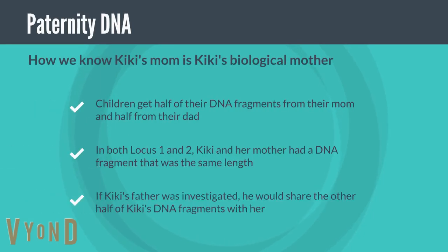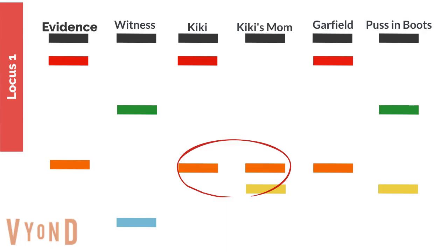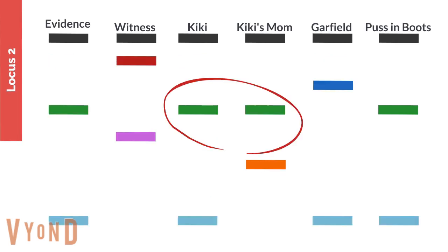How do we know that Kiki's mom is Kiki's biological mother? Children get half of their DNA fragments from their mom and half from their dad. In both loci 1 and 2, Kiki and her mother had a DNA fragment that was the same length. If Kiki's father was investigated, he would share the other half of Kiki's DNA fragments with her. In locus 1, Kiki and her mom have an orange matching bar, and in locus 2, Kiki and her mom have a green matching bar.